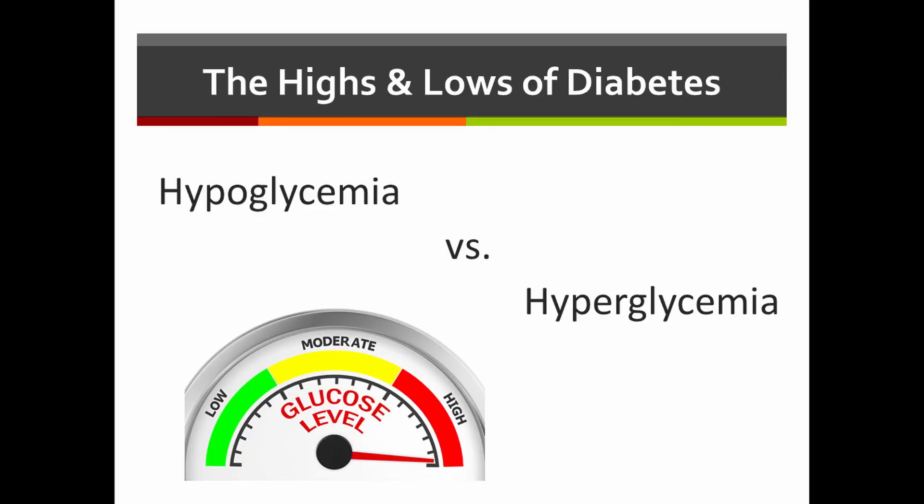Now that we've covered hypoglycemia, or low blood sugars, we need to speak about what would happen if your blood sugars are too high, called hyperglycemia. But we'll talk about that in another video.